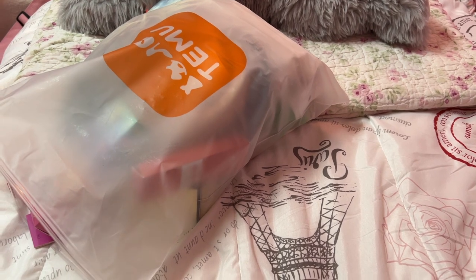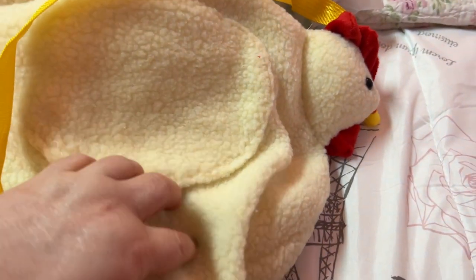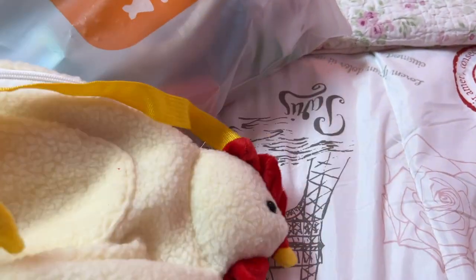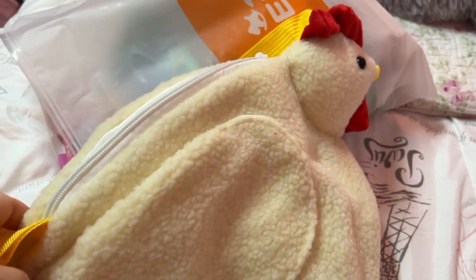Alright, first of all this is a chicken bag — how cute is this?! Oh my goodness, it has the strap and here's the opening.